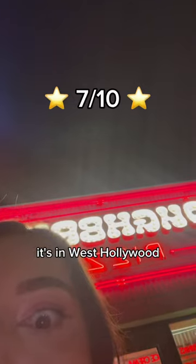Did parking suck? Absolutely. It's in West Hollywood. Overall experience, a 7 out of 10. Comment what you want to see next.